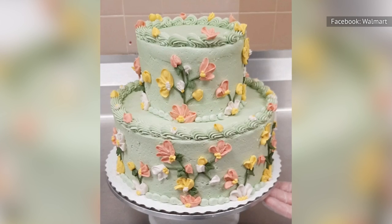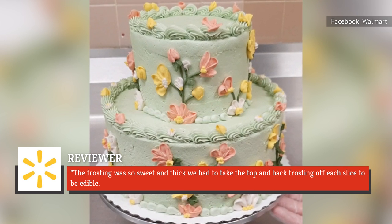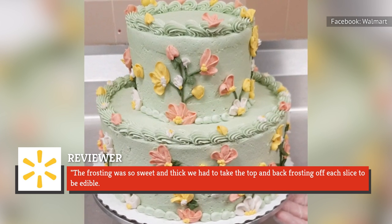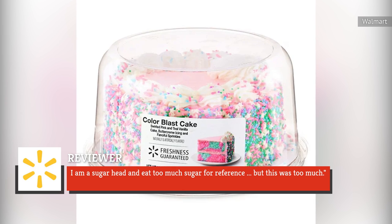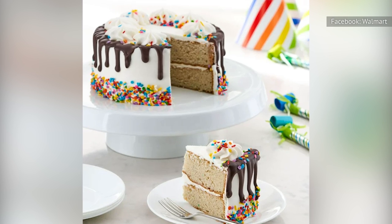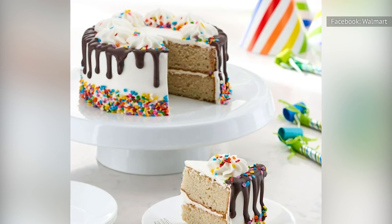"The cake is way too sweet." While another lamented: "The frosting was so sweet and thick, we had to take the top and back frosting off each slice to be edible. I'm a sugarhead and eat too much sugar for reference, but this was too much." Hopefully, that's enough to convince you to give the Walmart bakery a pass the next time you're in need of a birthday cake.